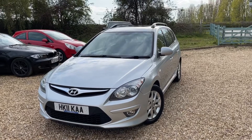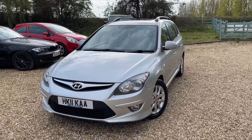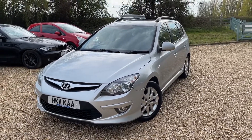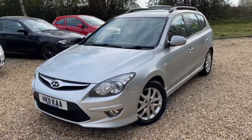Here we have a stunning example of a Hyundai i30 estate, automatic, 1.6 diesel. It is absolutely lovely — just been to the MOT station, I PDI'd it, the mechanic did a couple of things, and boom: one year's MOT, no advisories. Absolutely stunning.